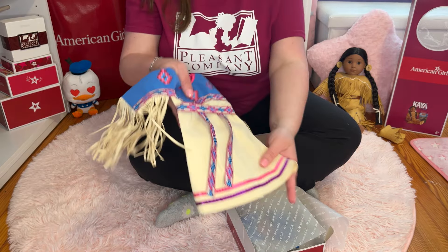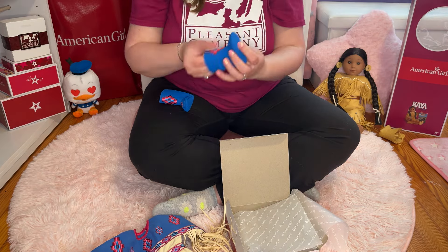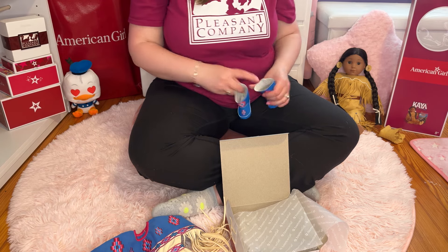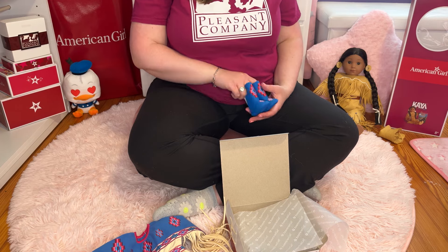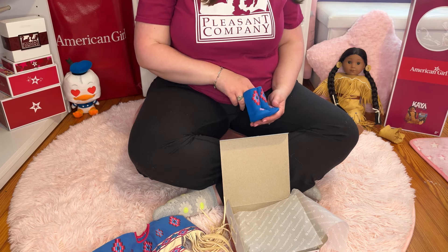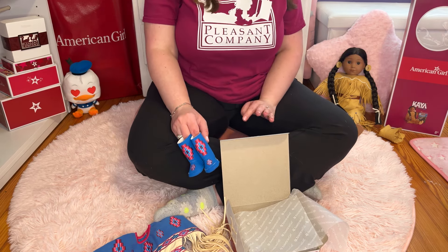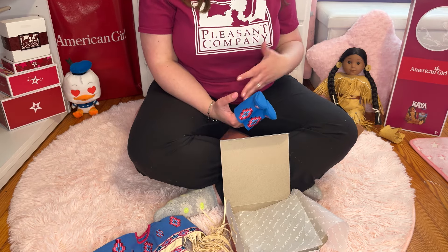Of all the dolls to deserve it, Kaya definitely does, because she's so unique and so crucial to the story of American history. The boots have velcro backs and the same embroidered pattern. Kaya has had many powwow dresses of today — a few different iterations — and this is my favorite. I wanted to make sure I got it before it was completely unavailable. When I saw it in the store I was like, yes, I have to have this.